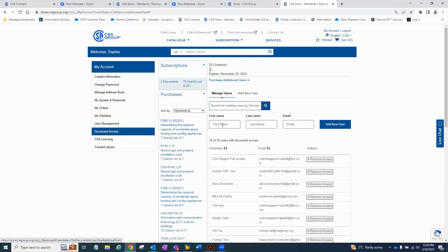Once you've clicked document access, put in the first name, last name, and email address, then click 'add new user.' You will see a message pop up in green saying an invitation link has been sent to that person. That means they will receive an invitation link to create a password, and once they create a password, they will be able to log in going forward. That is how you add someone onto the account. If you want to remove access, you would just click 'remove access' and they will be removed from the library.